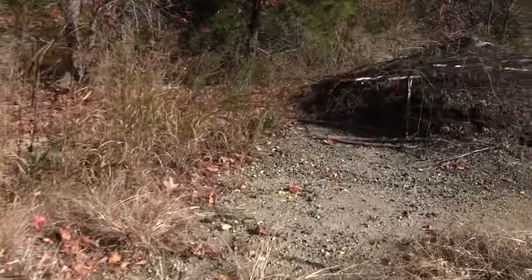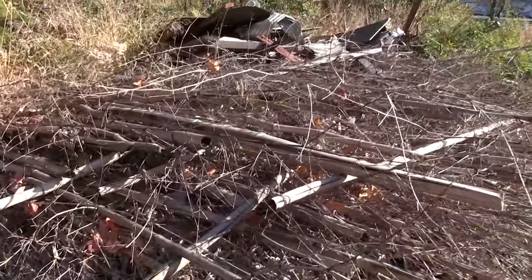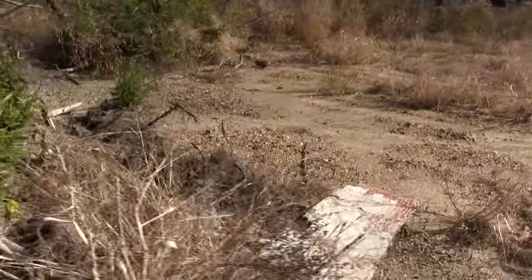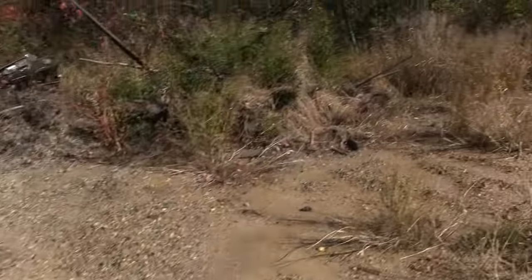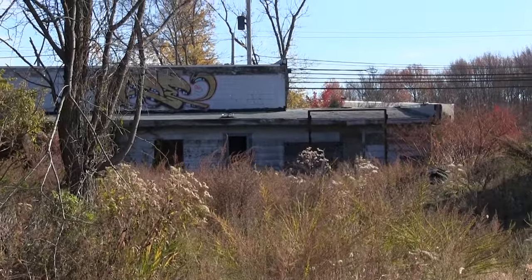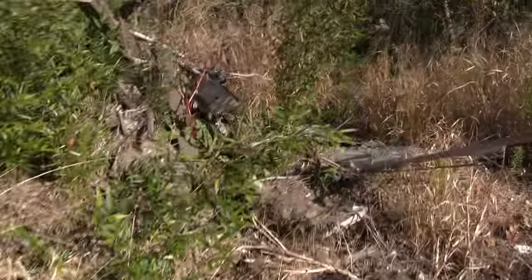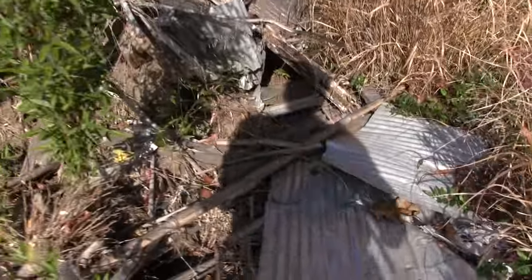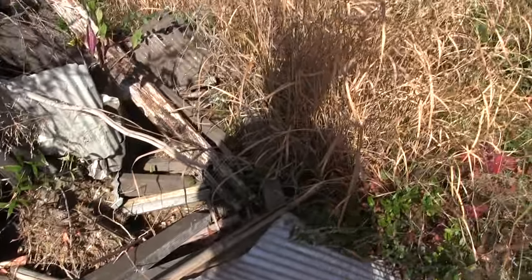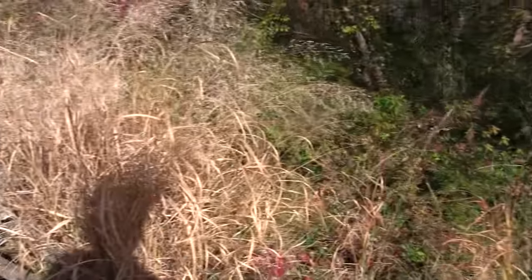Right about here is where the screen would have been. I wonder if there's any remnants of the screen or this is just garbage from other people. That's the building — where you'd buy your snacks. This metal could be part of the original screen that stood up over here. Well, this is the exact location where it was, right at this tree line here.